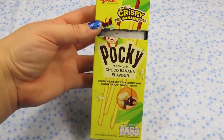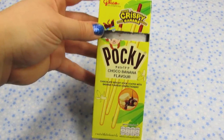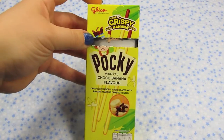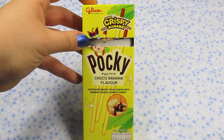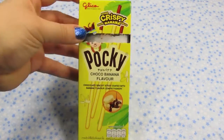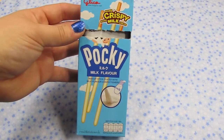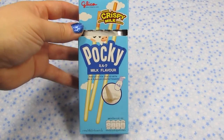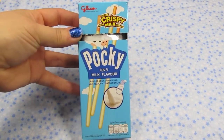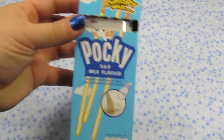And then I got the chocolate banana flavor. This has a very strong artificial banana flavor, which I know not everyone is a fan of, but I personally really love artificial banana flavor — I get banana flavored stuff all the time. So I thought these were really good. And then I got the milk flavored Pocky, which is one of my favorites. I really like this and I don't come across it as often these days, so I went ahead and ordered a box of that. Yum — I love those.